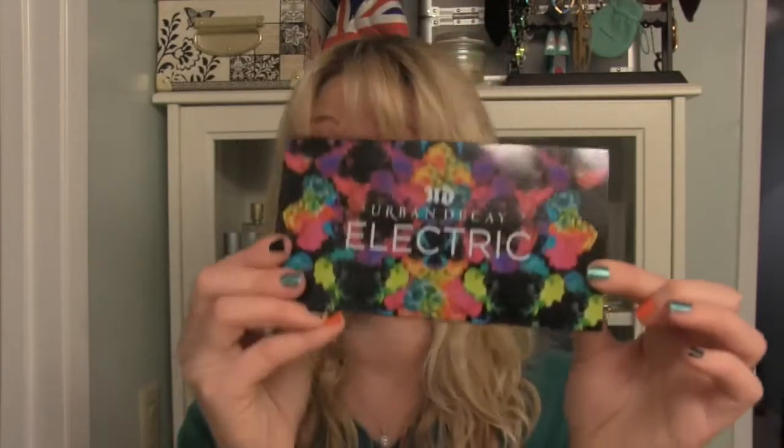As to Urban Decay Electric, this is a bit different. This palette is definitely not for everybody. And when they first sent it to me, I didn't think it was even going to be for me. I was like, these shades are so weird, I will never use these. And I was kind of baffled as to how I was even going to do this makeup challenge to create these looks.